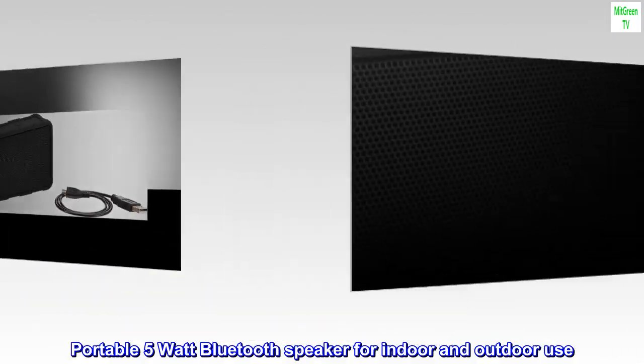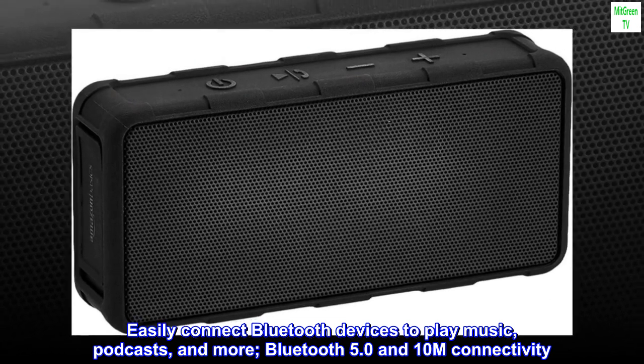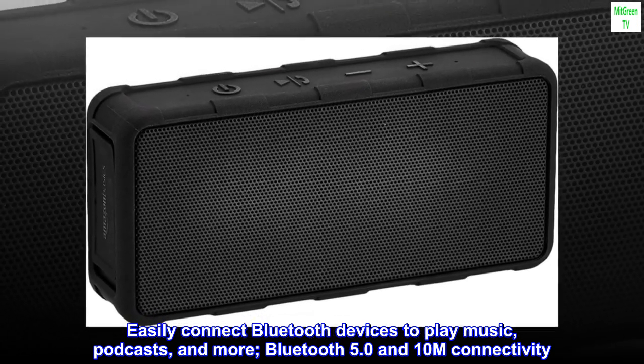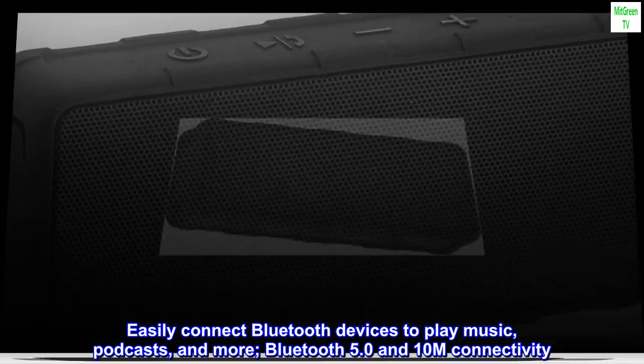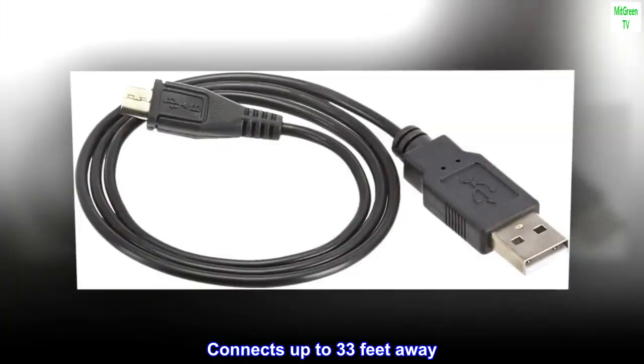Portable 5-watt Bluetooth speaker for indoor and outdoor use. Easily connect Bluetooth devices to play music, podcasts, and more. Bluetooth 5.0 and 10M connectivity, connects up to 33 feet away.